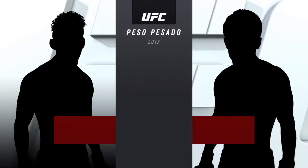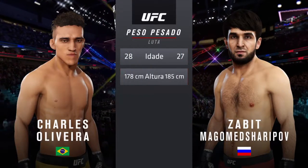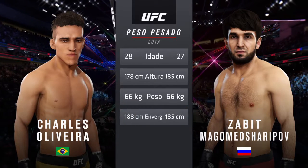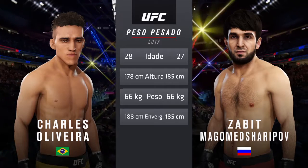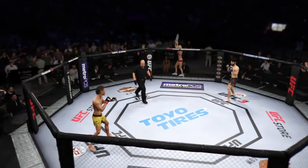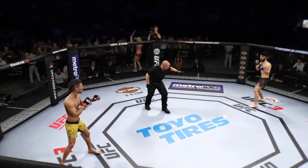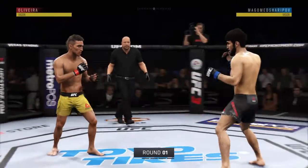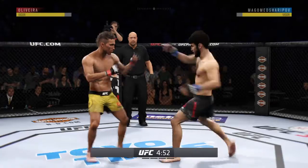Tale of the tape for this fight: Oliveira is one year his senior and will have a one-inch reach advantage. To get us started with the official introductions, here is Bruce Buffer. Are you ready? Are you ready? Las Vegas, Nevada — no better place to be on fight night. We are underway here at the T-Mobile Arena.